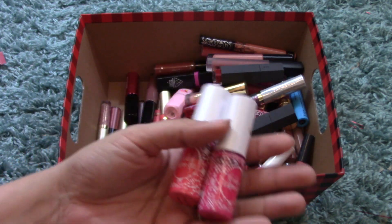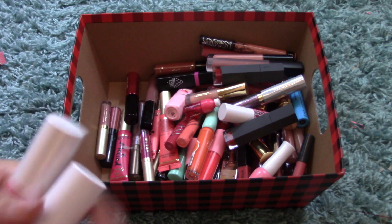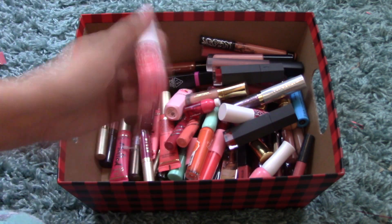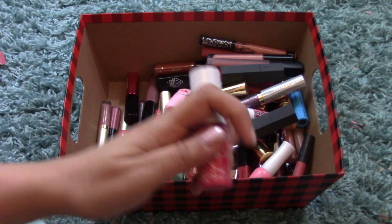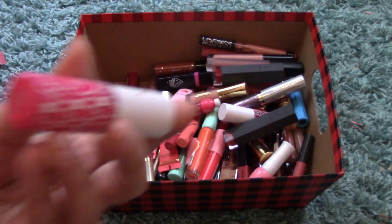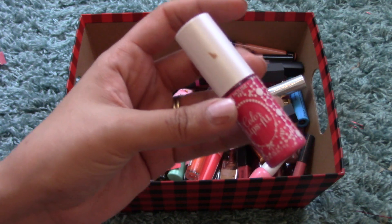Moving back into tints — these two are from Etude House and are discontinued. One of them has expired, so that one's being decluttered for sure. The other has separated completely so that's going in the garbage too. This one — Lips Fit, PK002 Silhouette Fit Pink — is still good. It's a bright pink color, perfect for spring.